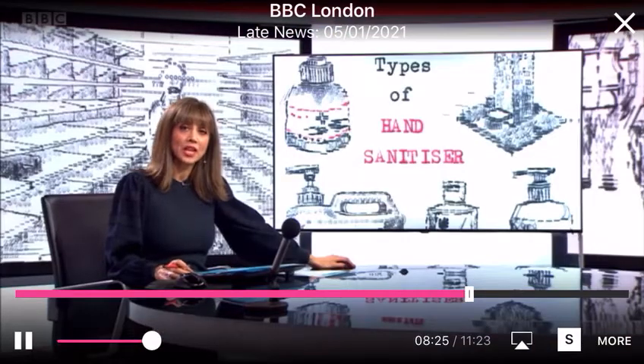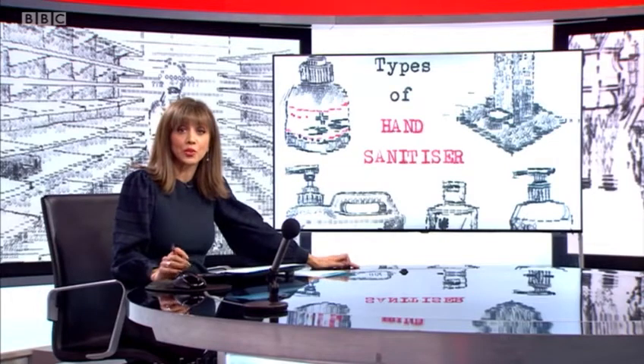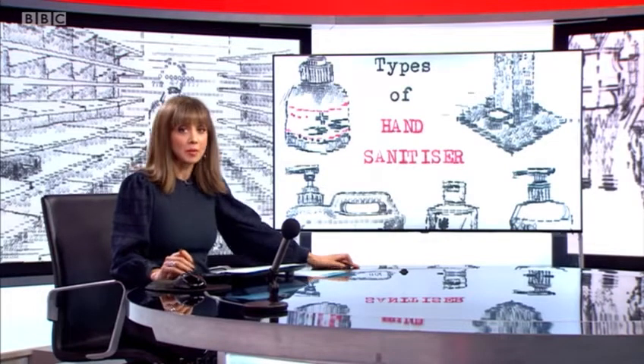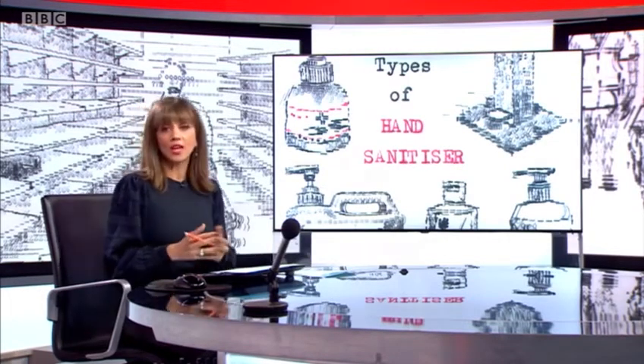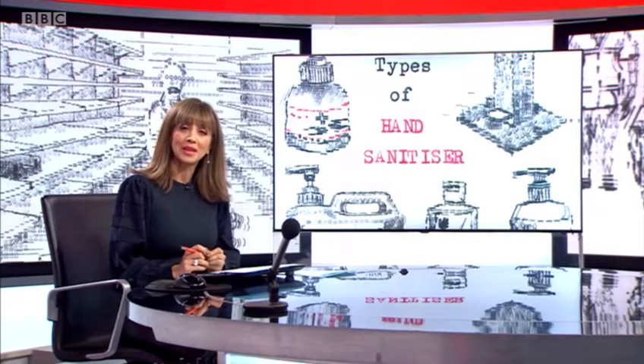Jo Wicks there. Now, keeping a detailed record of the pandemic we're in will undoubtedly be used by generations to come. And people are doing it in different ways, from writing to painting and from photography to even typing. I'll let Gareth Furby explain.